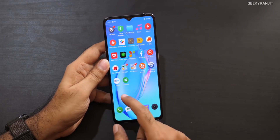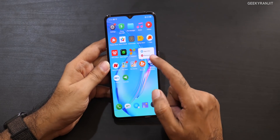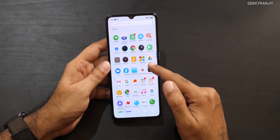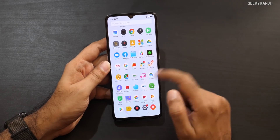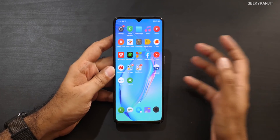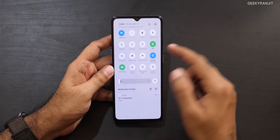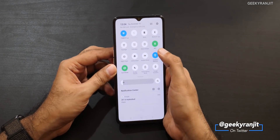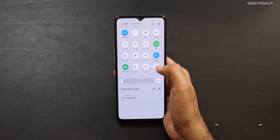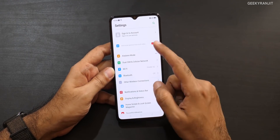Out of the box it runs ColorOS with some junkware installed — for example UC Browser is there, and you can remove it by going into settings. There is some bloatware, though some of it is uninstallable. Interestingly, NFC is supported — you can see the NFC icon in the quick toggles, which was a pleasant surprise.